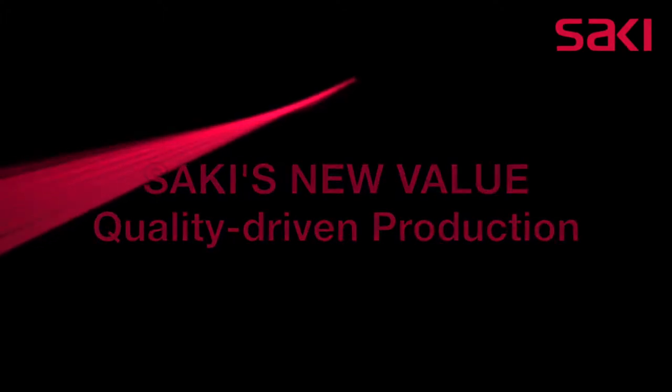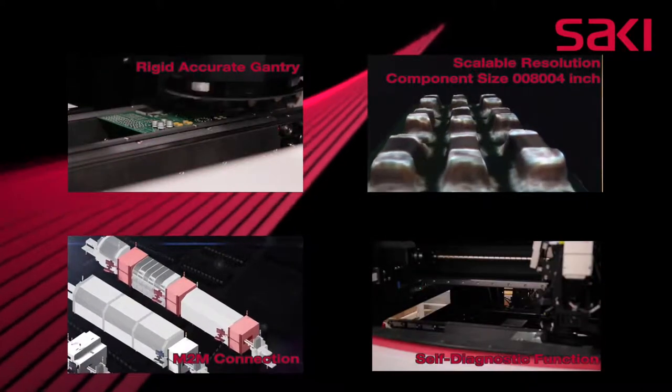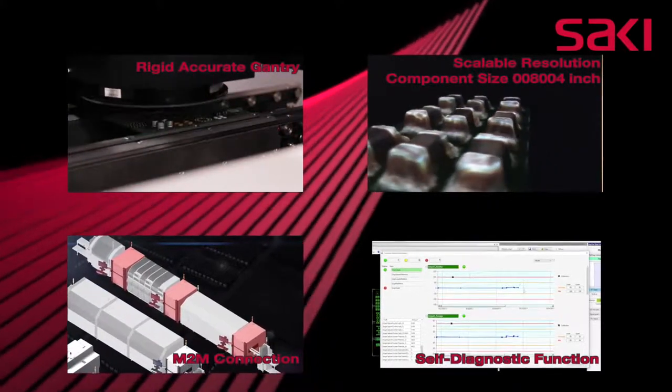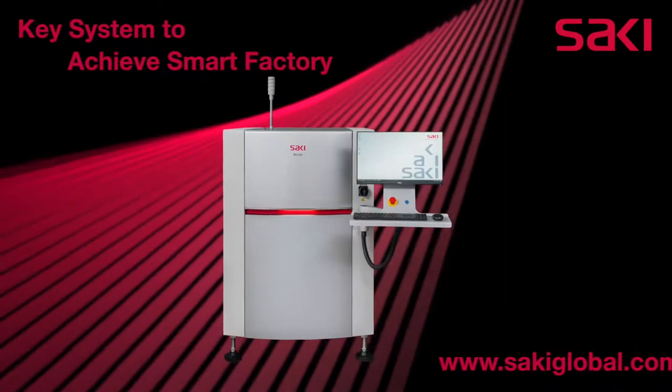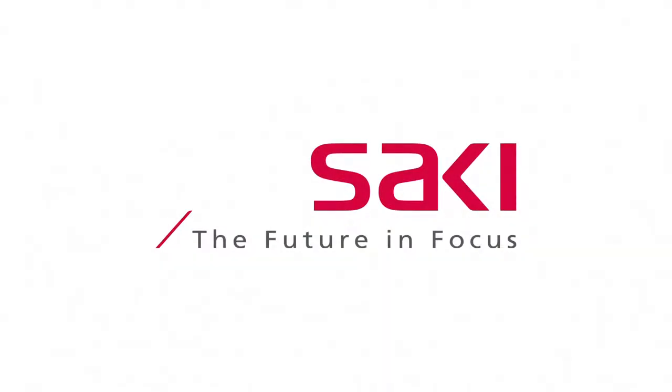Saki's newly developed unique inspection technology assures measurement performance and data reliability in M2M connection. Saki's AOI and quality-driven production are major components to the success of the smart factory.